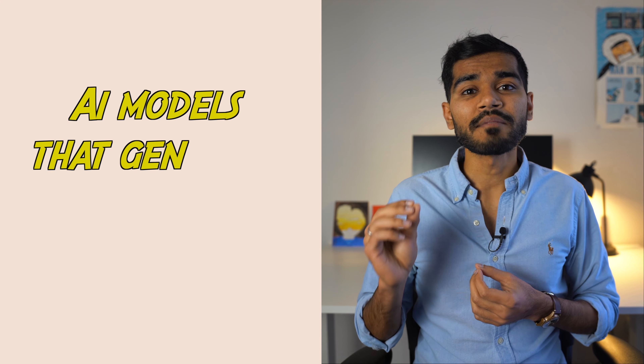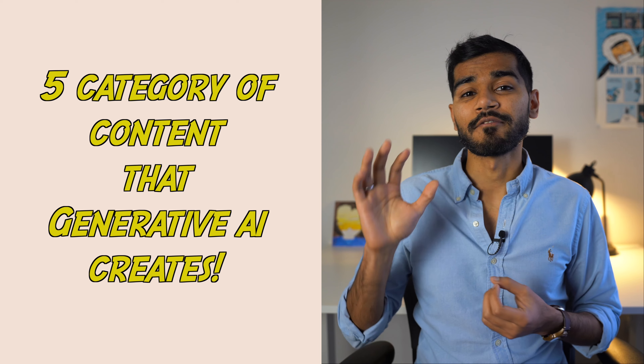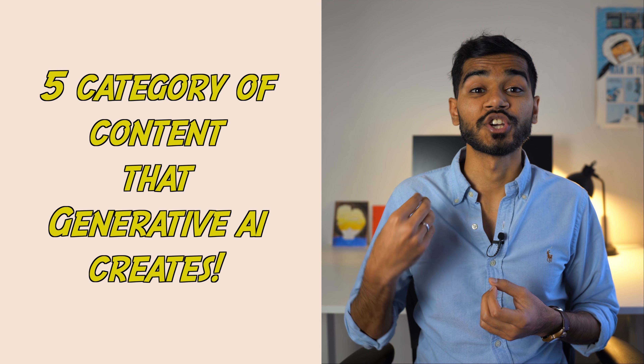So what is generative AI? Simply put, it is AI models that generate original content. In summary, there are five categories of content that generative AI can create: text, code, audio, video, and images. I'll go through each one of them and talk about the coolest application in each category.